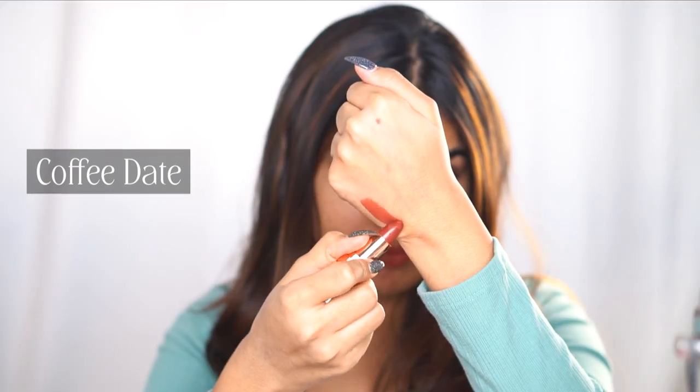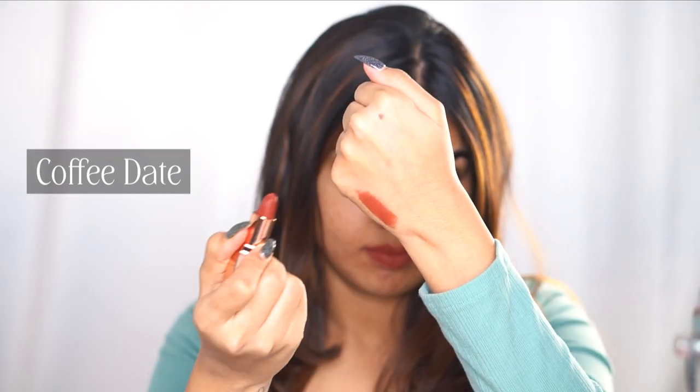Coffee Date — can you see that brown? How beautiful it looks! It's a nice, rusty brown shade but not too dark, so you can wear it as an everyday shade as well. Next up I have the shade Happy Hour — this is a proper, deep plum.